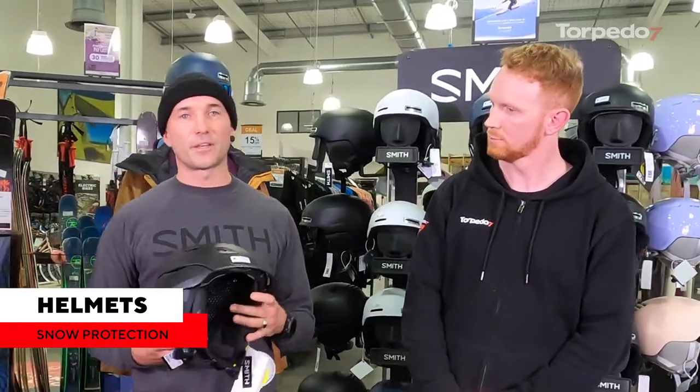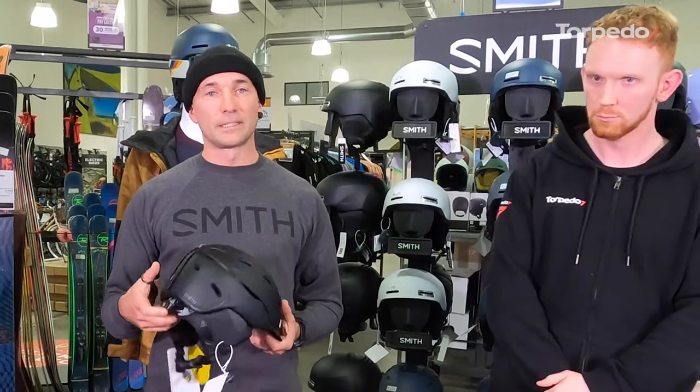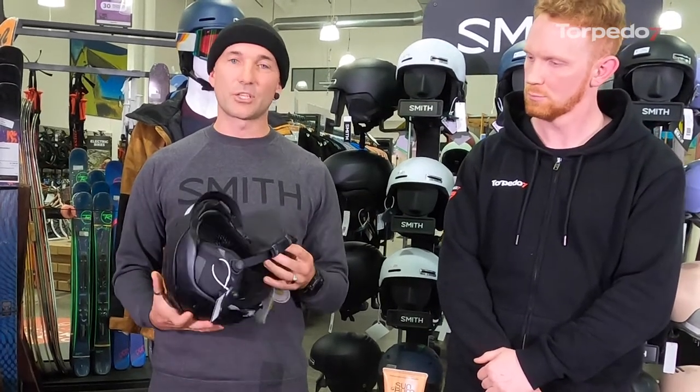So obviously I'm going to talk about a Smith helmet tonight. I'm going to run over a few things around the features, the benefits of specific helmets, and then also fit and what you should be looking for when you come into the store to try them on. Coming into the store to try them on is obvious — it's like buying a hat, it's got to fit correctly. You can't have extra space in and around the helmet, and your head shape is going to help you decide what helmet to choose.